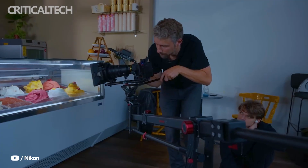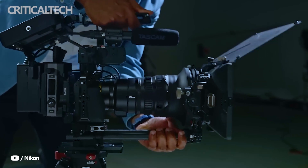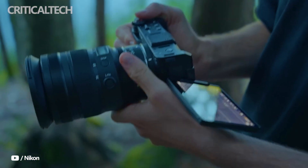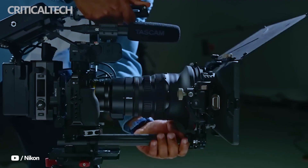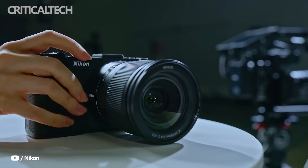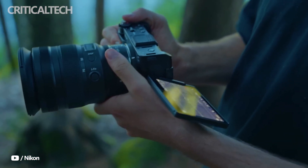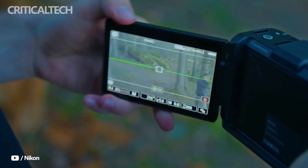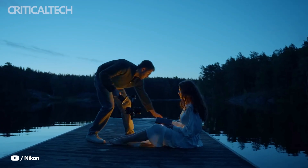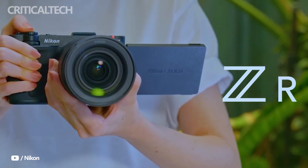Set to launch in late October 2025, the Nikon ZR represents a strategic step for Nikon into the professional cinema market. By combining RED's trusted color science and codecs with Nikon's lens ecosystem and stabilization technologies, the ZR is positioned as an accessible yet professional-grade tool for filmmakers. For under $2,200, it delivers features typically associated with much higher-end cinema cameras, making it a strong option for independent filmmakers, studios, and creators who want RED quality imagery in a more affordable and portable form.